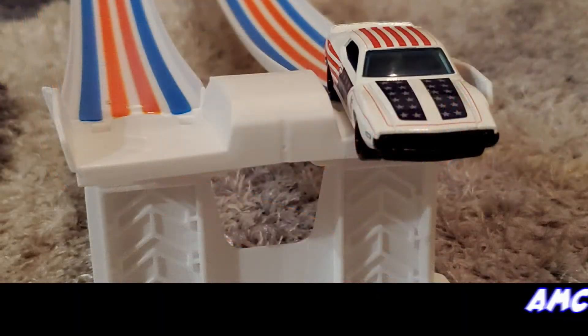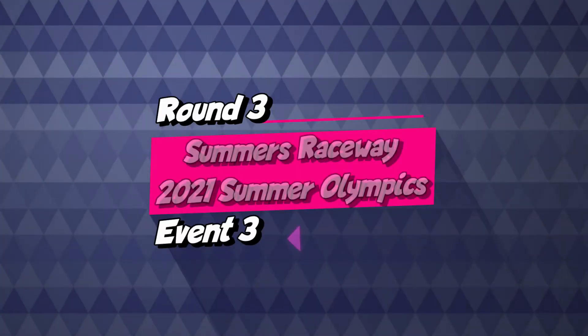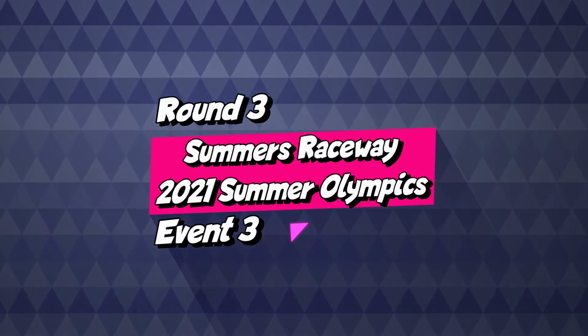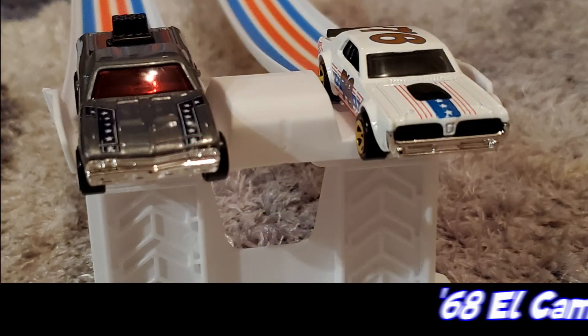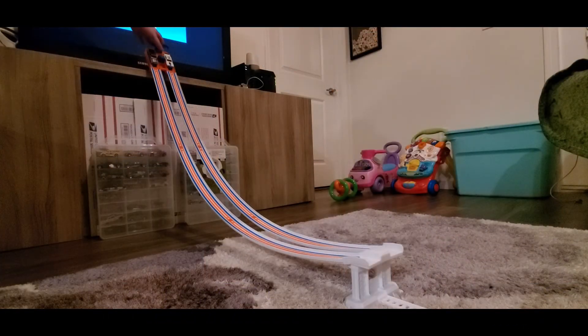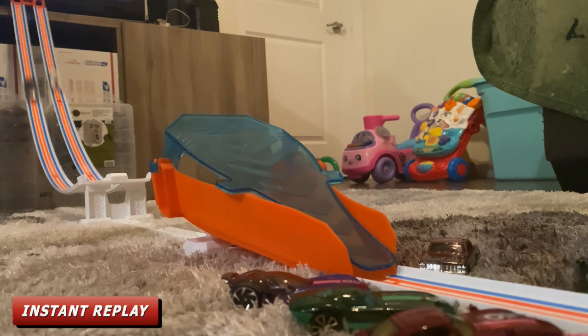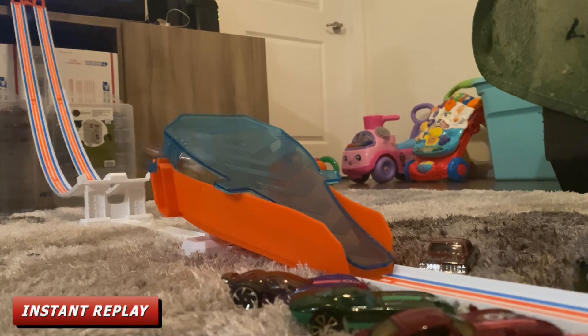The AMC Javelin AMX wins a bye to the finals. Round three, race number one: racing for Team USA is the '68 El Camino and also racing for Team USA is the '68 Mercury Cougar. The '68 Mercury Cougar is heading to the semi-finals.